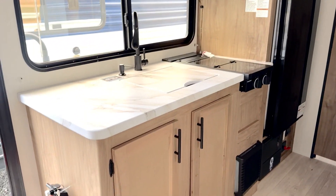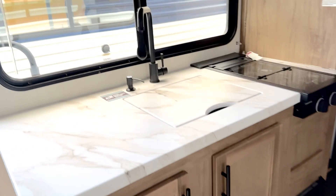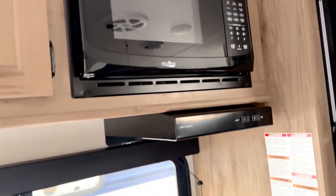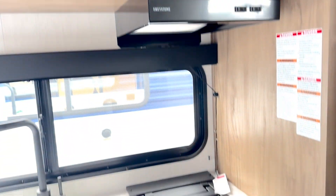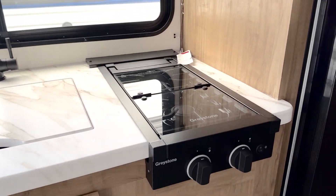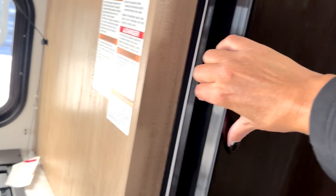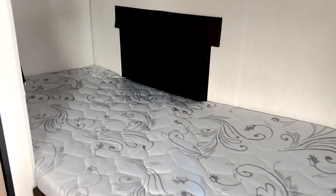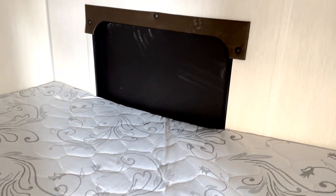Great little kitchen. Storage, microwave, two-burner cooktop with this one, and a dual swing fridge with freezer. There's that little jump door I mentioned outside.